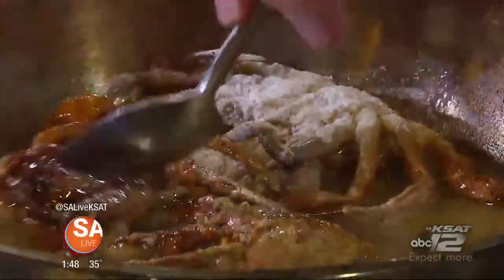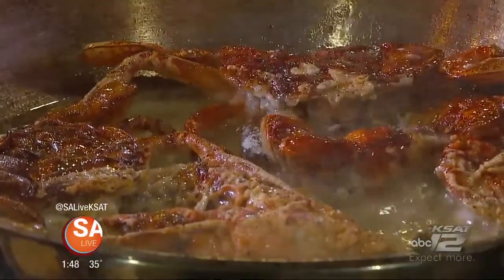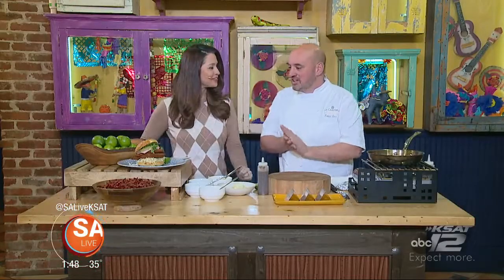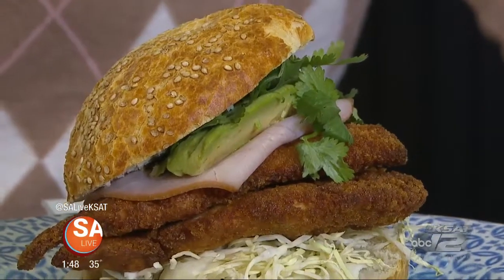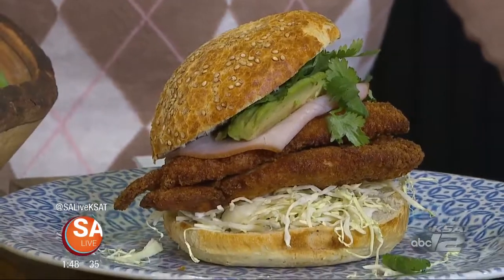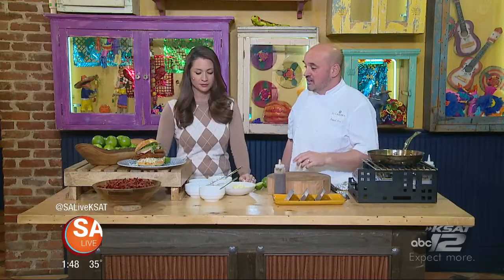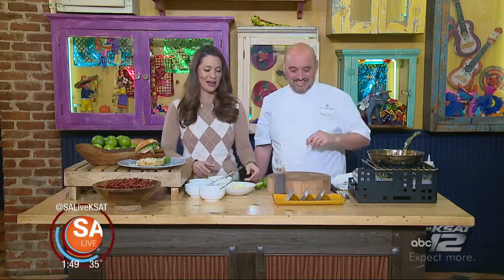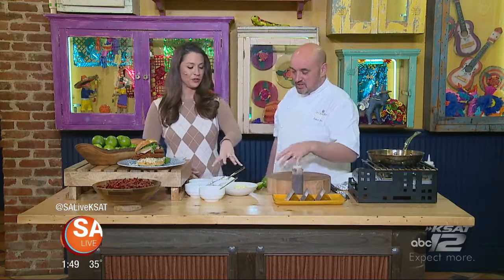The soft shell crab tacos are on the lunch menu. We also have the chicken manis on a samita bun — a Mexican-style bun. For dessert at lunch there's a funnel cake with goat's milk caramel and pecans. For dinner at Primero we're featuring an el pastor lamb shank braised lamb shank, and a roasted chicken adobo style.